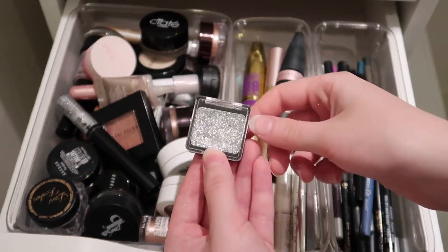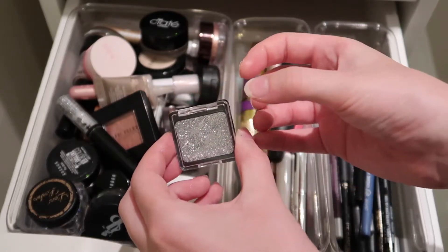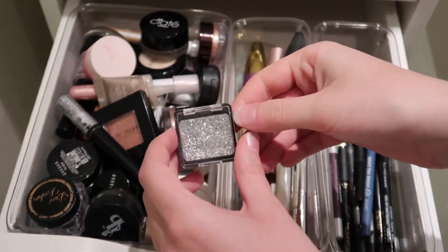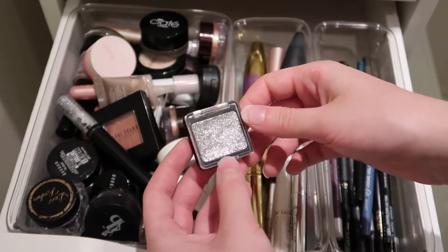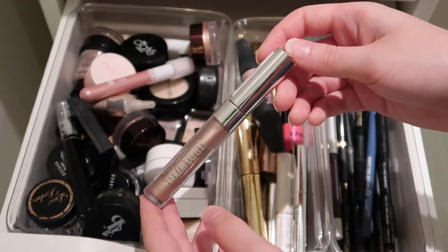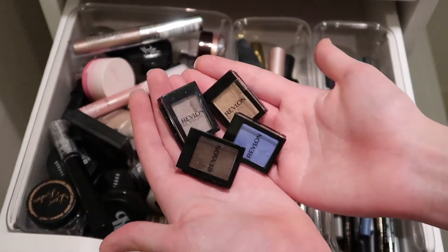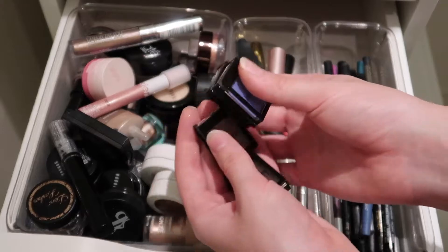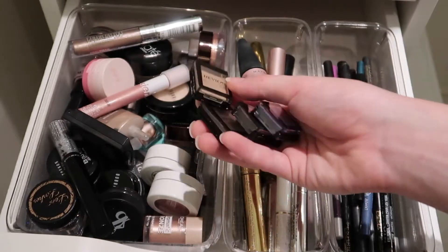Next we have an eyeshadow from Wet n' Wild in the shade Spiked — I believe it was like a dollar. It's a very textured glitter, but there's something wrong with the consistency because it has a very glossy, uncomfortable, sticky feel and it doesn't even transfer onto the lid — zero color payoff, zero texture. It's just not good. I need to declutter, honestly. Here we have the Maybelline Color Tattoo — I use this on occasion. It's in the shade Beige Luster. Also I got a bunch of Revlon single shadows — they're good, not the best, but I use them when I travel.